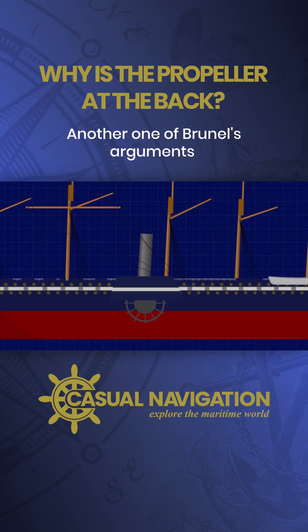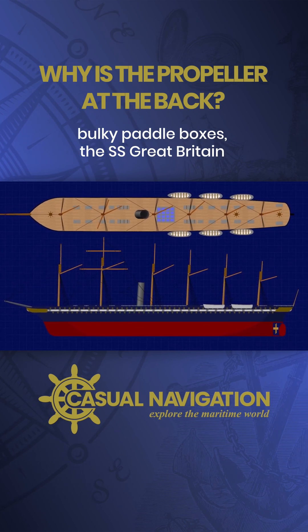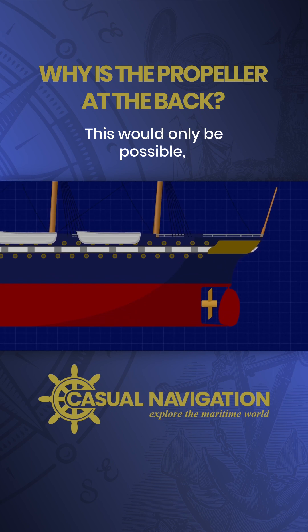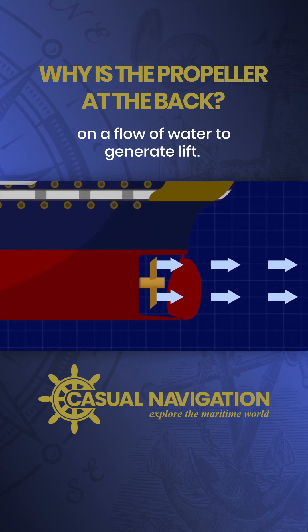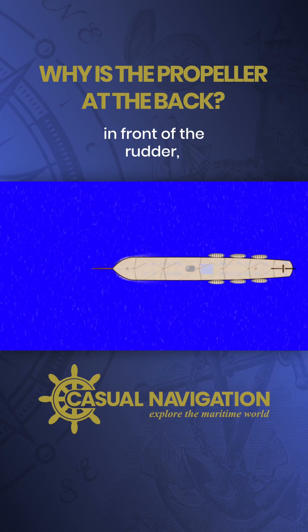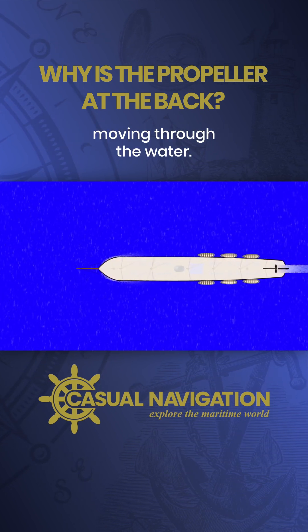Another one of Brunel's arguments was that by omitting large bulky paddle boxes, the SS Great Britain would be able to maneuver more easily in confined waters. This would only be possible, however, with the propeller mounted right in front of the rudder, because the rudder's efficiency depends on a flow of water to generate lift. By placing the propeller immediately in front of the rudder, you can create that water flow even if the ship is barely moving through the water.